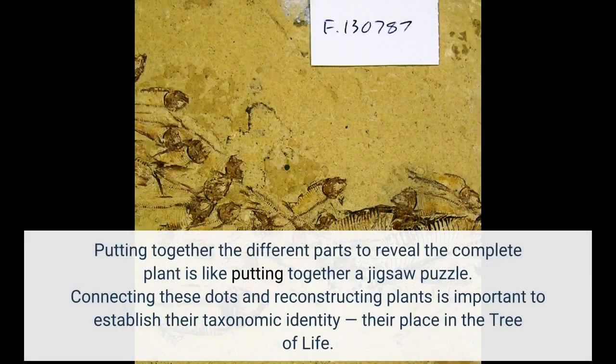Putting together the different parts to reveal the complete plant is like putting together a jigsaw puzzle. Connecting these dots and reconstructing plants is important to establish their taxonomic identity — their place in the tree of life.